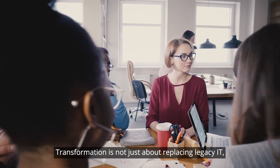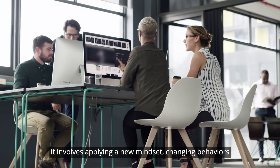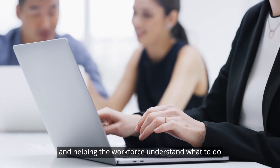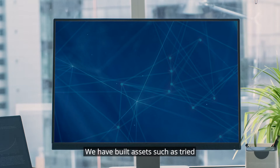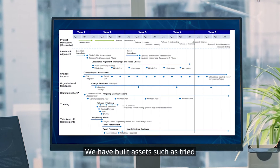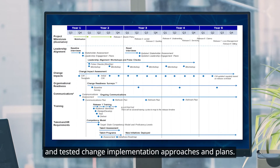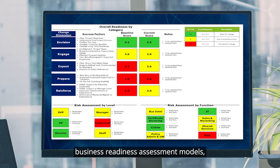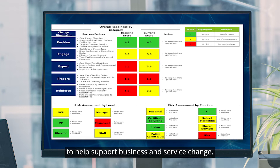Transformation is not just about replacing legacy IT — it involves applying a new mindset, changing behaviours, and helping the workforce understand what to do and how to do it in the new world of work. We have built assets such as tried and tested change implementation approaches and plans, change impact assessment matrices, business readiness assessment models, change campaigns, and training calendars to help support business and service change.